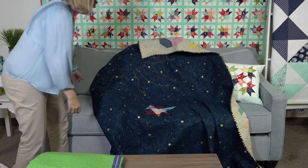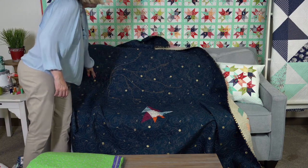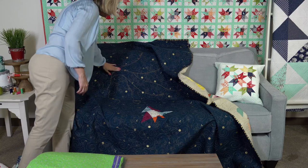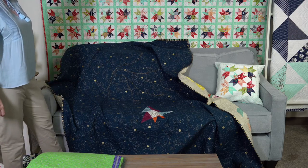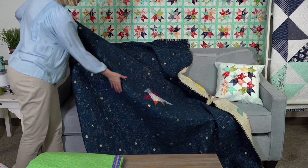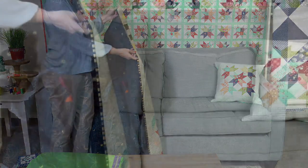On the back, Angel did something really cool — she did a hand Sashiko stitch with words like fierce, free, and equal. It's only on the back, it matches the fabric, and it's really pretty. She also used a stripe for the binding, which is really cool.